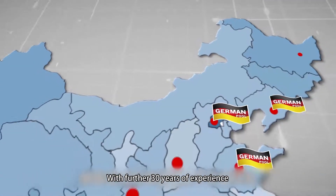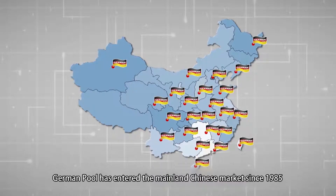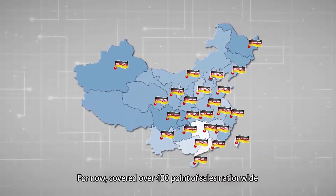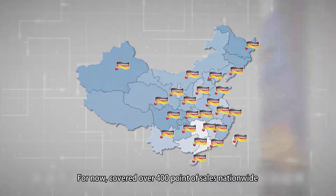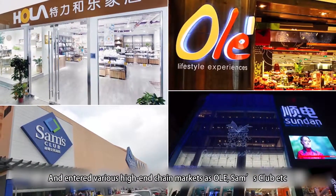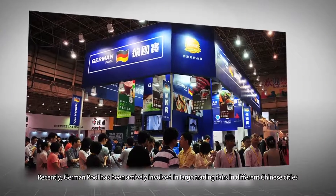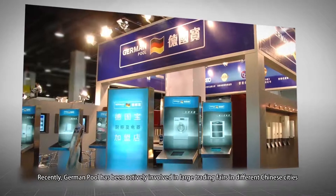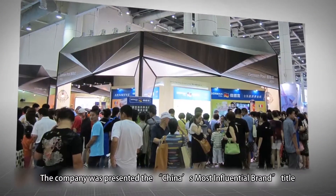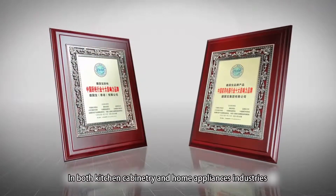With over 30 years of experience, German Pool has been present in the mainland Chinese market since 1985. Currently, they cover over 400 points of sale nationwide, and have entered various high-end chain markets such as Olay and Sam's Club. Recently, German Pool has been actively involved in large trading fairs in different Chinese cities, and was presented the title of China's most influential brand in both kitchen cabinetry and home appliances industries.